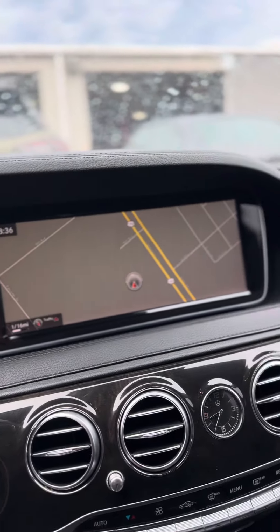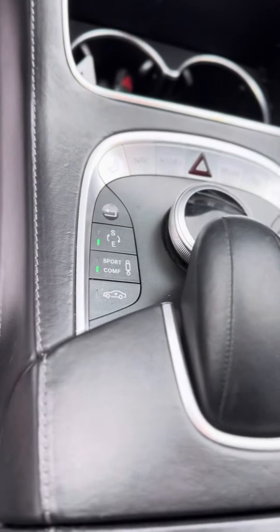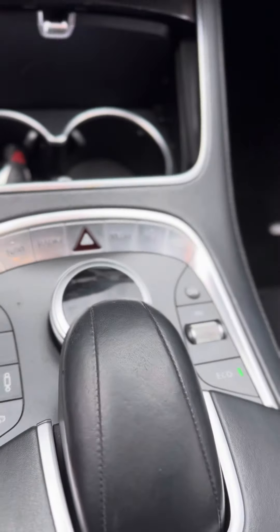Let me show you the inside a little bit. The black leather. Got the huge screen with navigation, and all your controls are right there.